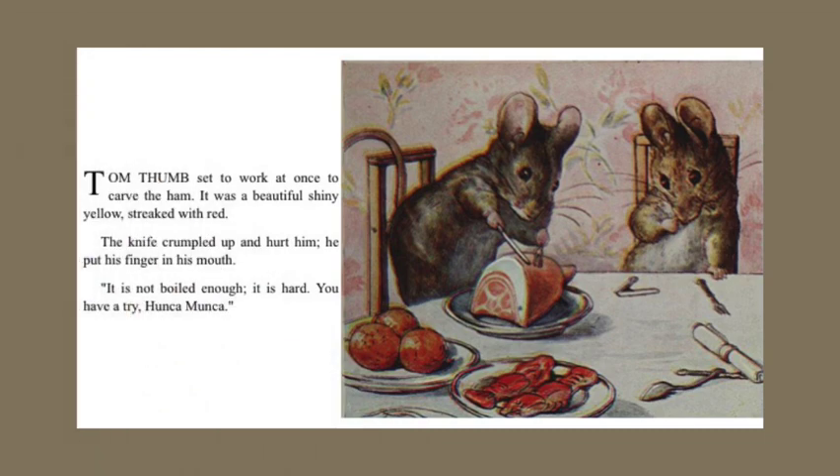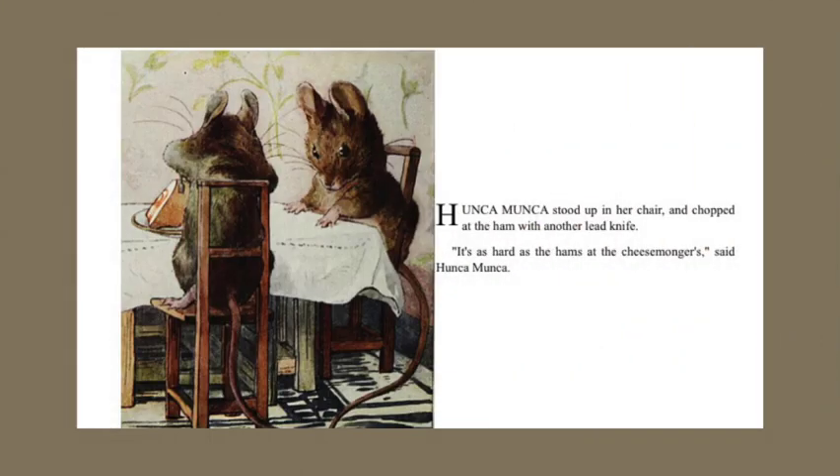Tom Thumb set to work at once to carve the ham. It was a beautiful, shiny yellow streaked with red. The knife crumpled up and hurt him. He put his finger in his mouth. "It is not boiled enough. It is hard. You have to try, Hunkamunka." Hunkamunka stood up in her chair and chopped at the ham with another lead knife. "It is as hard as the ham's at the cheesemonger's," said Hunkamunka.